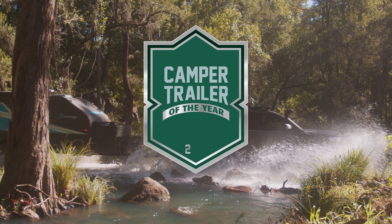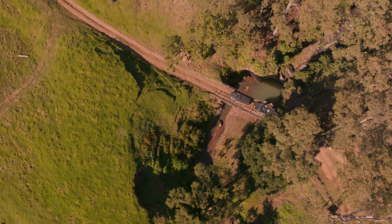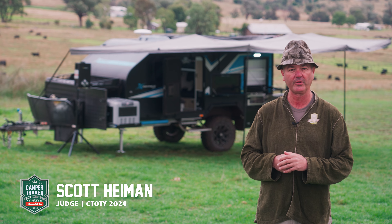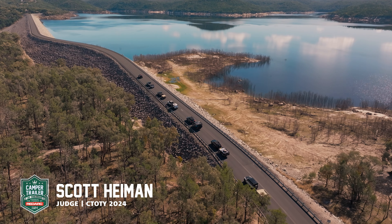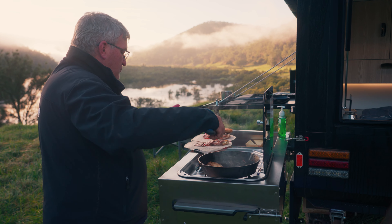Welcome to Camper Trailer of the Year Awards 2024, sponsored by the Power of Redarc. We're here on the foothills of Mount Capitar, just outside of Narrabri, New South Wales. We're taking campers on the road for a week to truly test them — drive them, sleep in them, use them, cook in them.